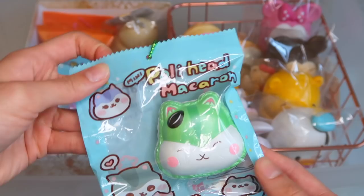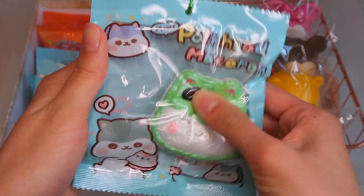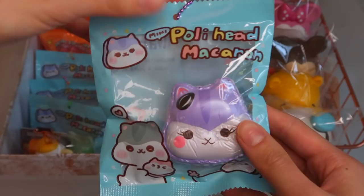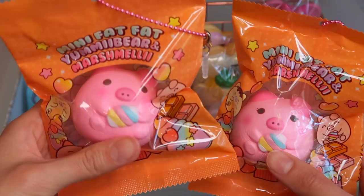Popular Boxes also came out with these Polly Head Macarons — the packaging is really cute, although I wish it was resealable. They're really slow rising as well, come in four different colors, and I believe they're all scented differently. The pink one is probably my most favorite design.